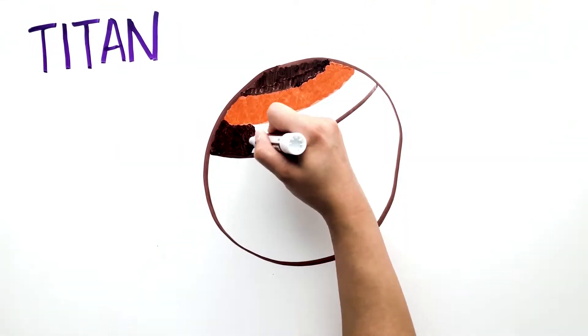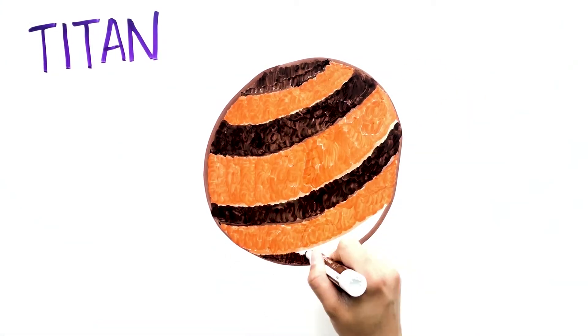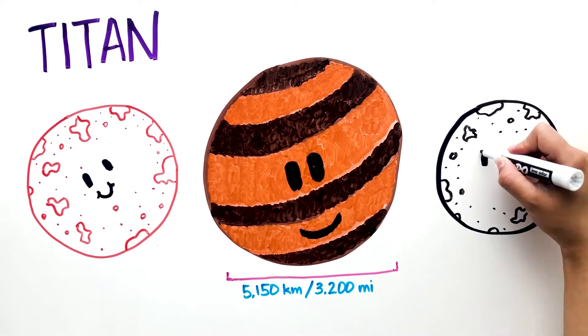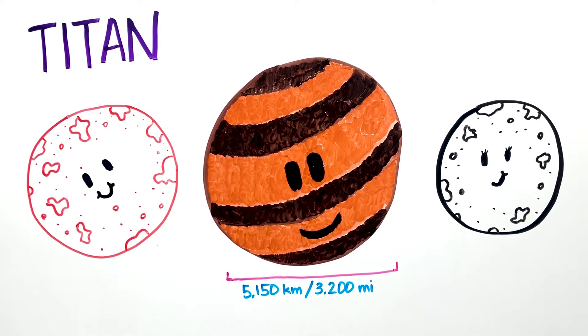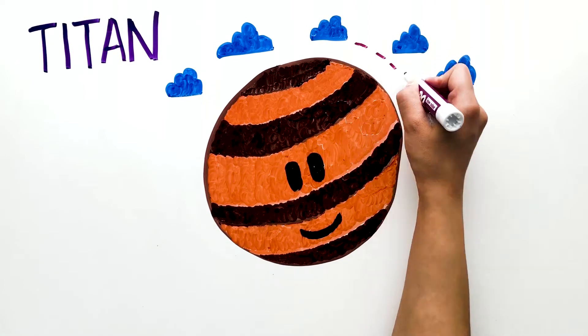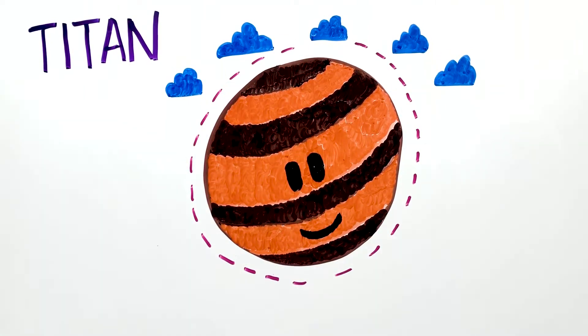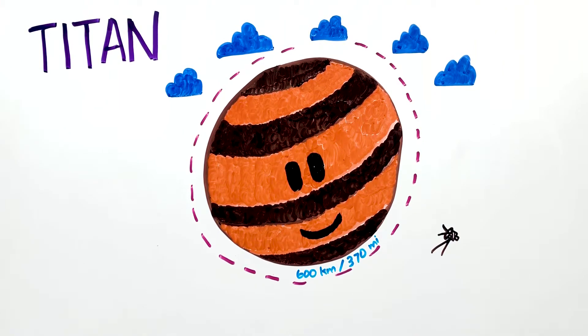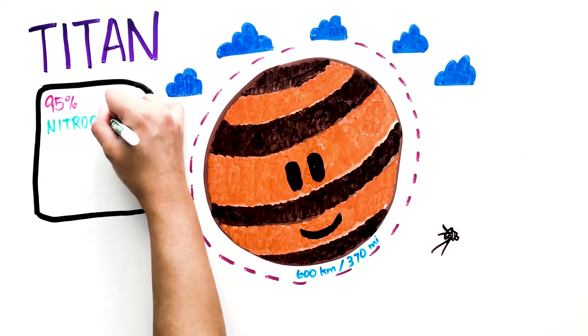Titan is Saturn's largest moon and the second largest in our solar system. It has a diameter of 5,150 kilometers, almost as large as Mars and larger than the Earth's moon. It would have been considered a planet if it wasn't orbiting Saturn. It's the only moon that has clouds and a dense planet-like atmosphere. Its atmosphere extends to about 600 kilometers, and it was first thought to be the largest moon in our solar system, until 1980 when the Voyager probe discovered that it was smaller than Ganymede. It's made up of nitrogen and methane.